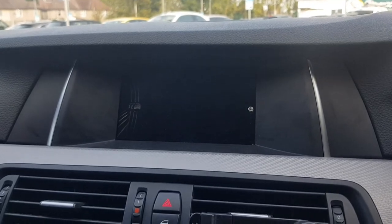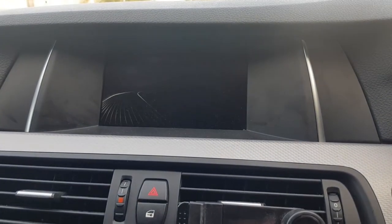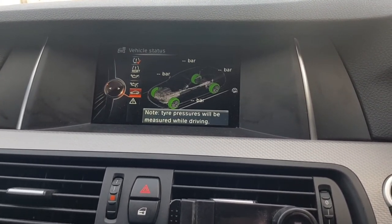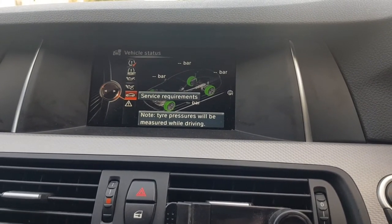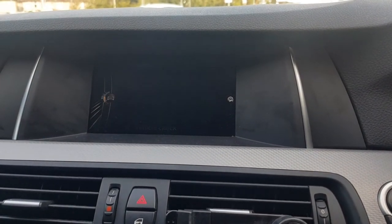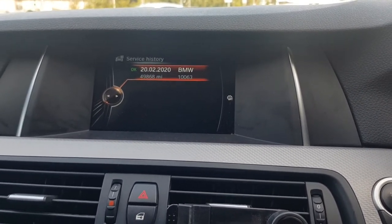Let me show you that again. Go to Vehicle Information, then Vehicle Status, then scroll down to Service Requirements, and you can see if everything is all right. I just changed the vehicle inspection, and as you can see the service history shows it was done at 49,000 miles.